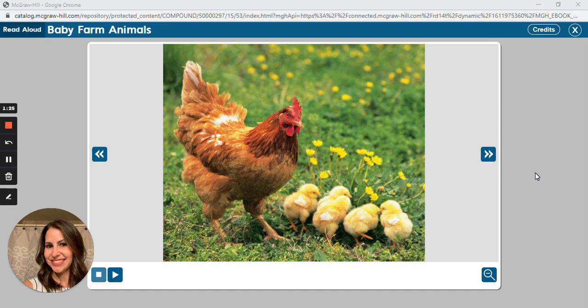Every year, new farm animals are born on a farm. Some are born on the floor of a barn, while others are born in a nest. After these baby farm animals are born, their mothers take care of them. They will make sure their babies get enough food, sleep, and exercise.